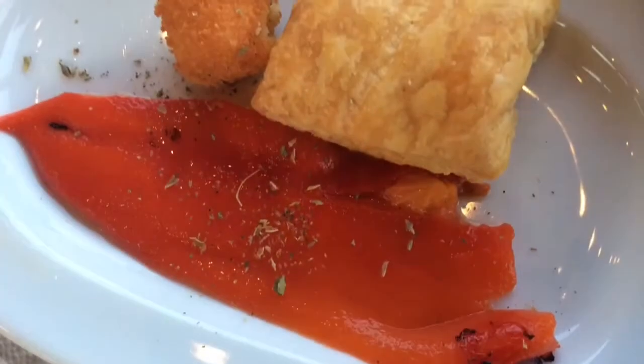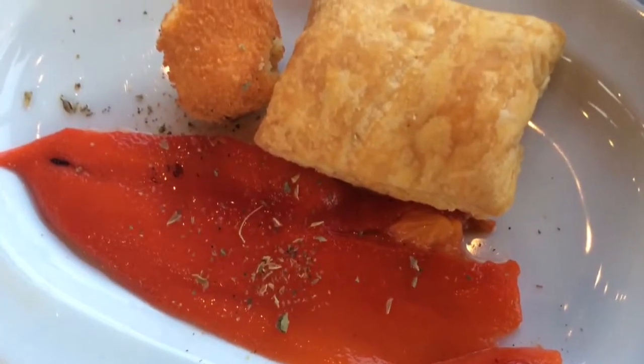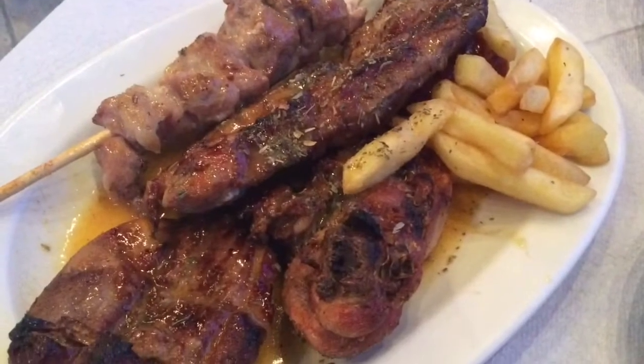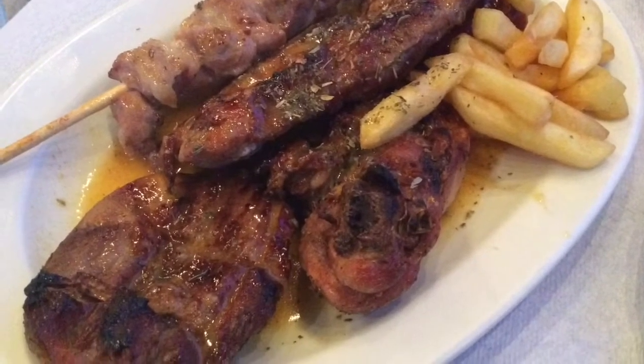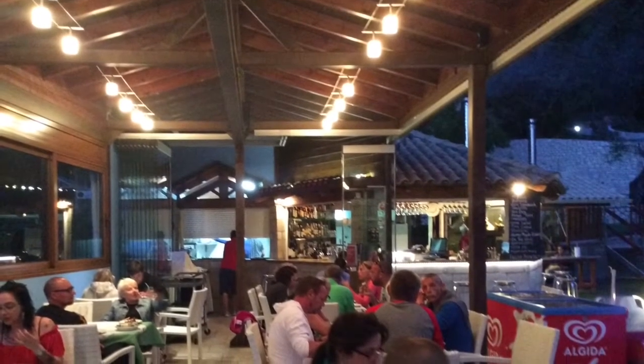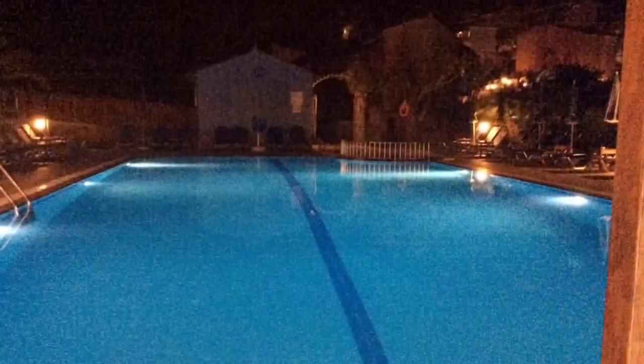There are regular evening barbecues organised in the garden, and this provides guests with the opportunity to savour some Greek-style light snacks. Really enjoyable — I had a wonderful night there and of course fantastic views over the pool.